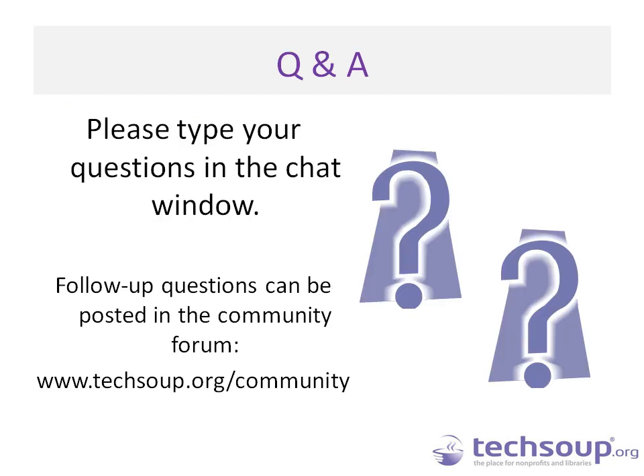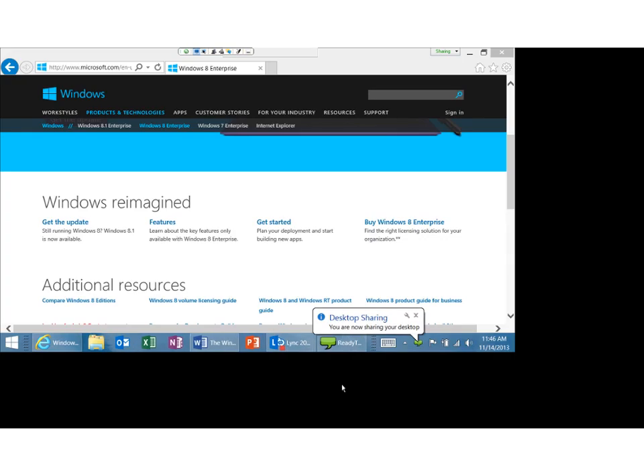I want to leave us enough time for questions. Todd, if you could pull back up and share your screen again — we had a couple of specific questions where people wanted you to show certain features. Someone asked if we could see what the Control Panel looks like and how to get to it in Windows 8.1. Hopefully people are seeing his screen right now. I was on mute — there we go.